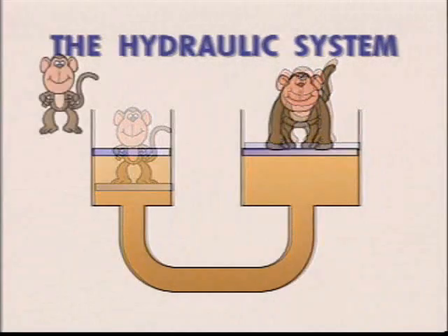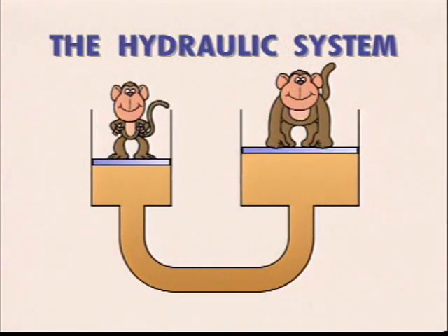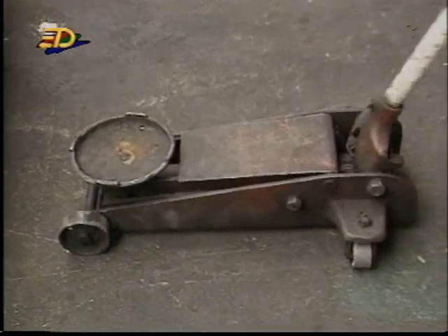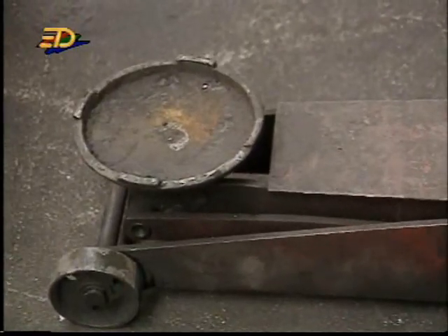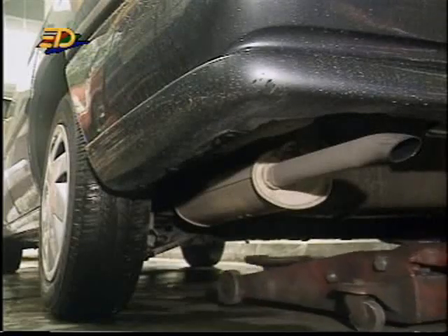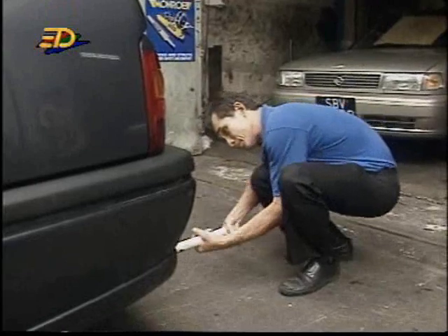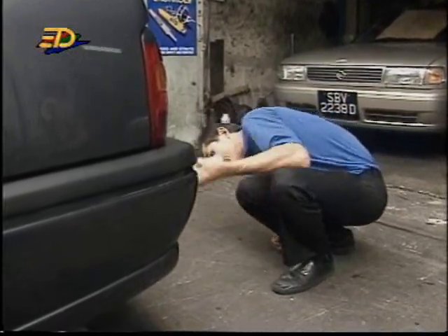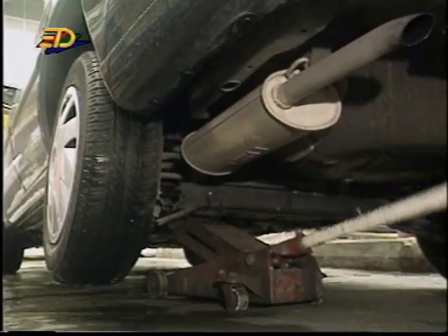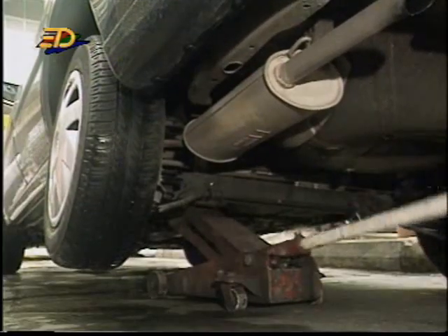Do you also notice that the small piston has to move a larger distance than the large piston? In most cases, oil is used as the hydraulic liquid, as it can lubricate the moving parts of the machine as well. The hydraulic principle is used in many devices, like the hydraulic jack used for lifting cars at the service station. Notice that the serviceman has to exert a force on the piston many times before the car is raised by a small amount. Thanks to the hydraulic jack, lifting a car for servicing is no longer a problem.